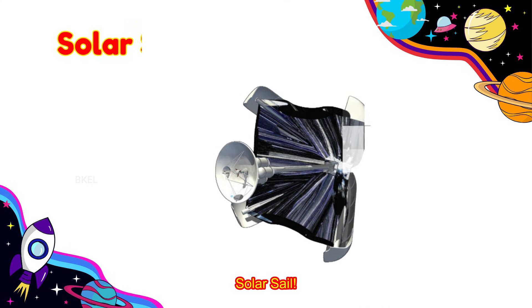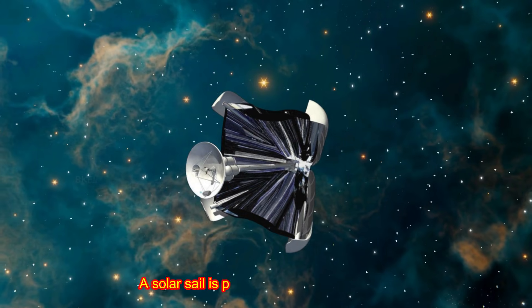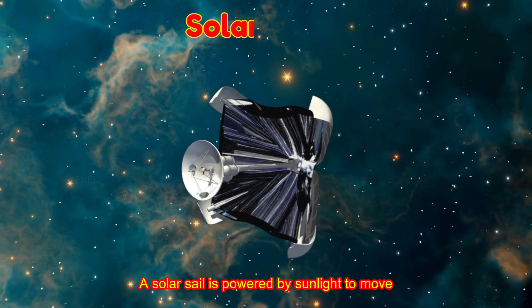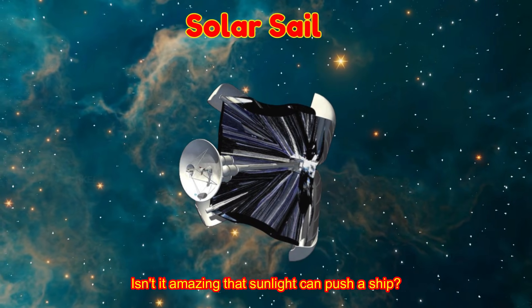Solar Sail! A solar sail is powered by sunlight to move across space. Isn't it amazing that sunlight can push a ship?